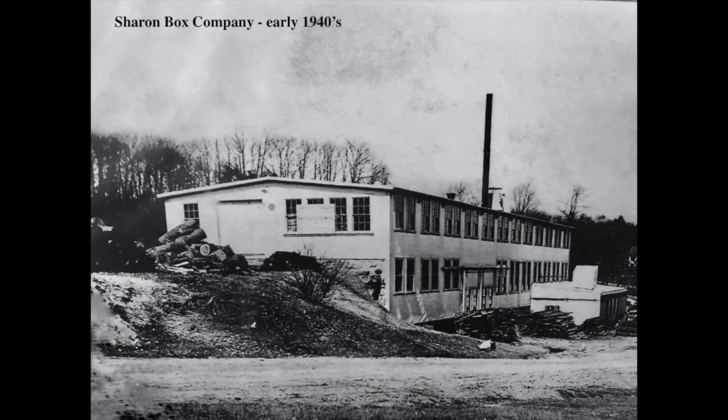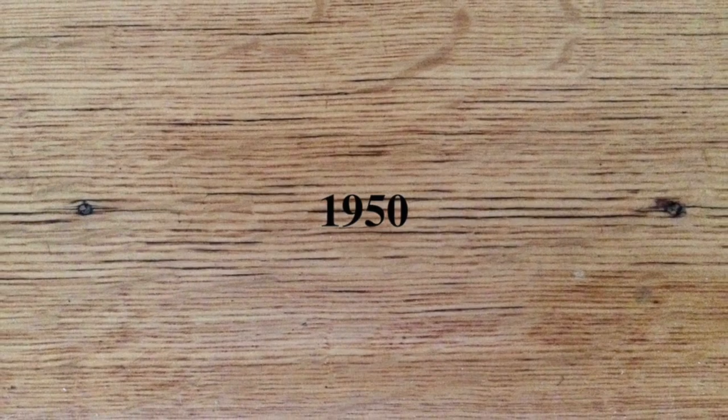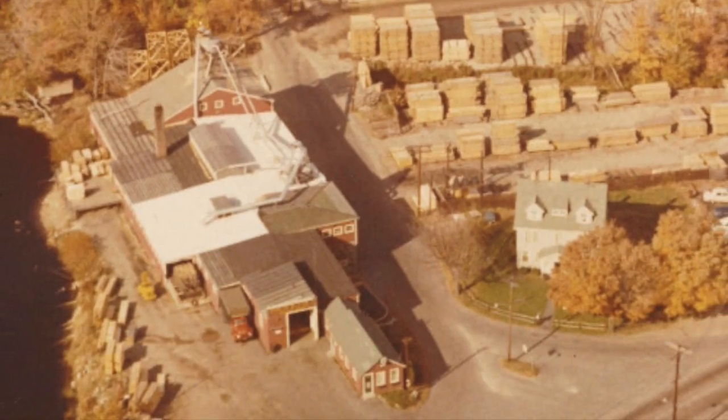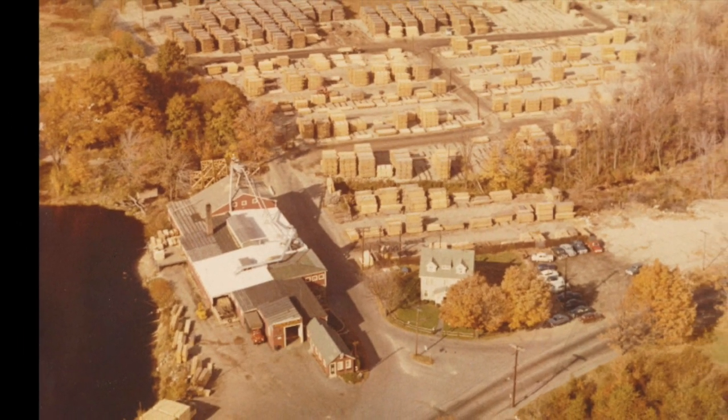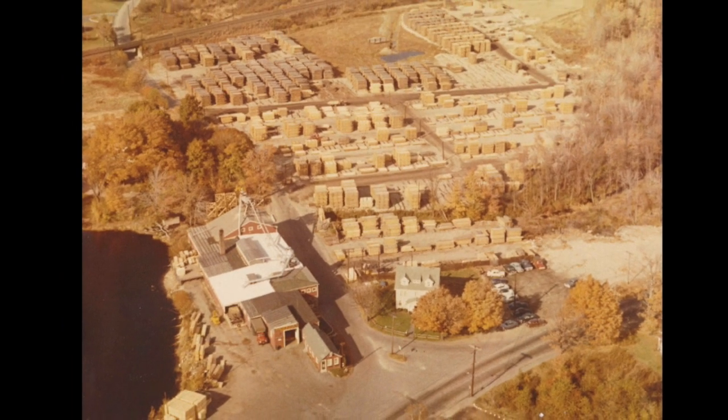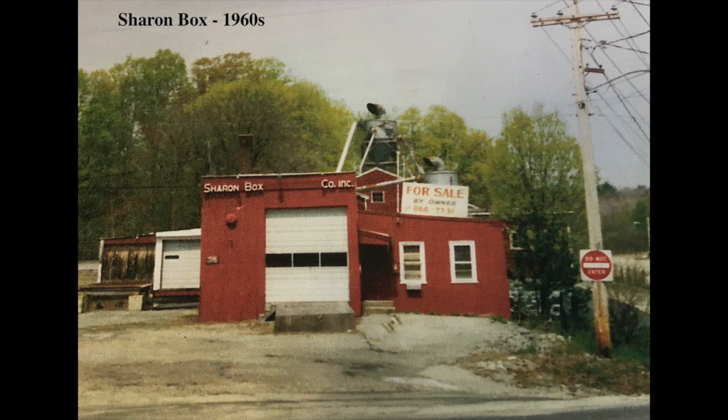In 1948, there was an addition to the plant — a two-story annex was added to the rear of the building. More equipment and more employees were added. In the 1950s, a sales office was constructed and office personnel hired. In this same year, the assets of Frank H. Cole Company in North Carver were purchased and sawmill operations were set up there in the heart of White Pine Country. In 1951, a new planer was purchased and box making became fully automatic. A forklift was purchased to further expedite the handling of lumber.